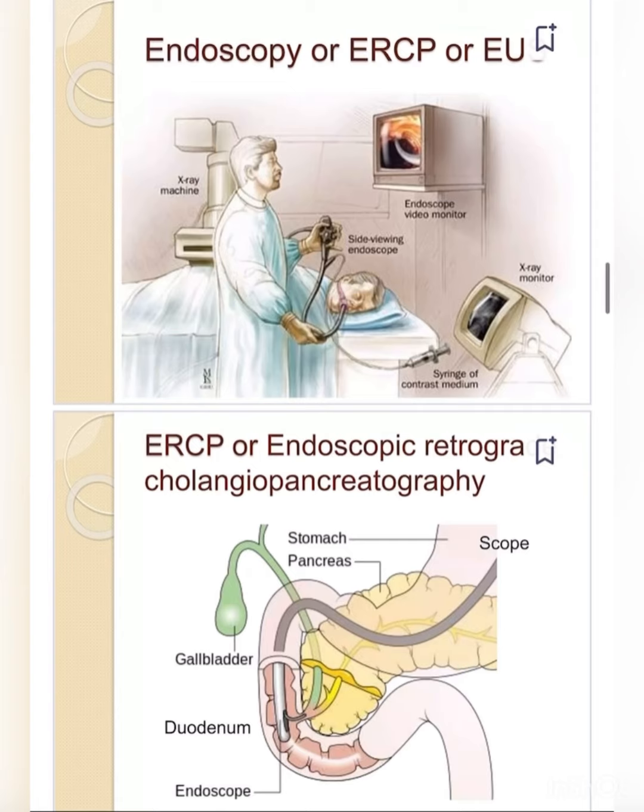Good evening everyone. My name is Dolcey Sharma, I'm working as a clinical instructor in RPI at college. Today we'll discuss the topic endoscopy, or ERCP — endoscopic retrograde cholangiopancreatography.